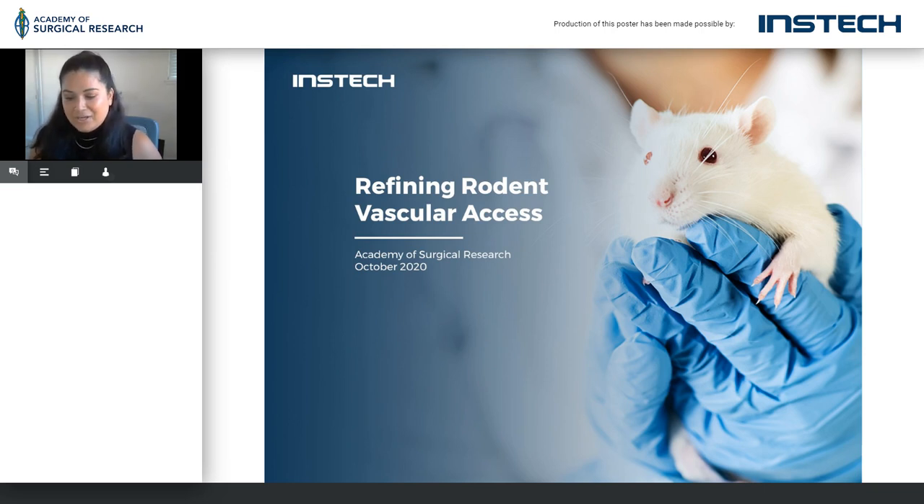Good morning, afternoon, or evening, wherever you are. Thank you for allowing us to be part of this ASR presentation.